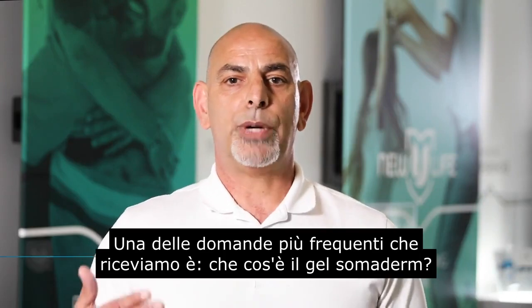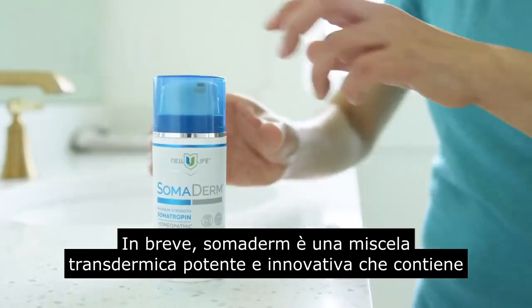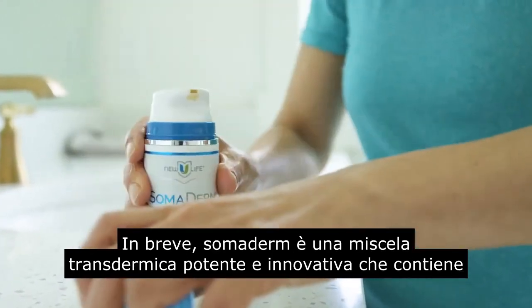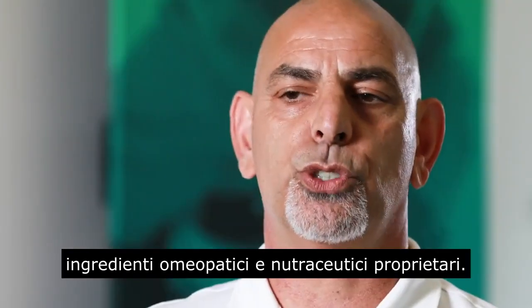One of the most common questions we have is: what is Somaderm Gel? In short, Somaderm is a powerful and innovative transdermal blend containing proprietary homeopathic ingredients and nutraceuticals.